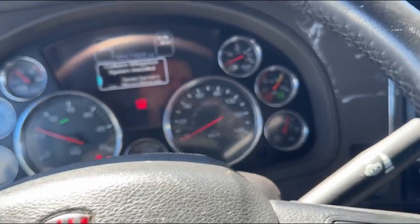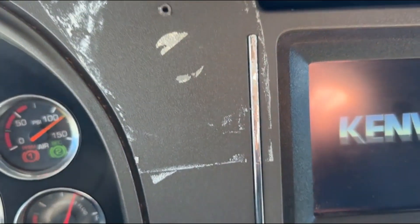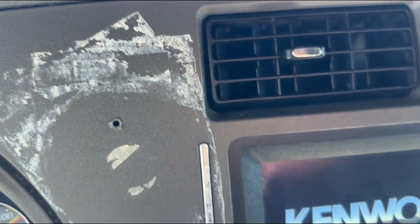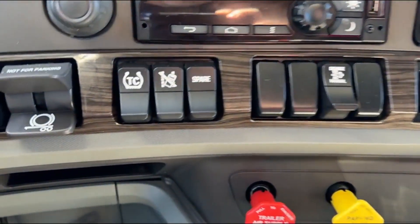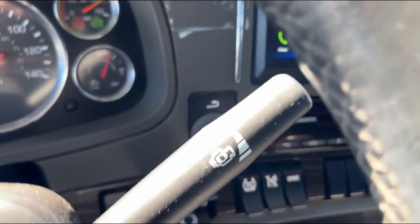So probably the worst thing about this truck is this glue — I'm going to try and get that taken off. They had something melted on there, and it looks like it would probably come off, but we're going to have to get that back to our detailer. This one's got the GPS system, and we've got the trailer brake here.